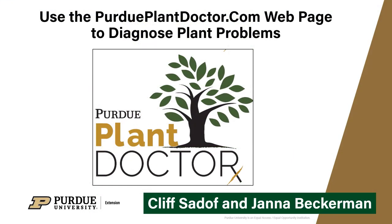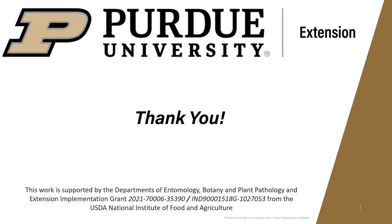Please be sure to visit our Plant Doctor webpage, and don't let your plant problems get you down. Thank you.